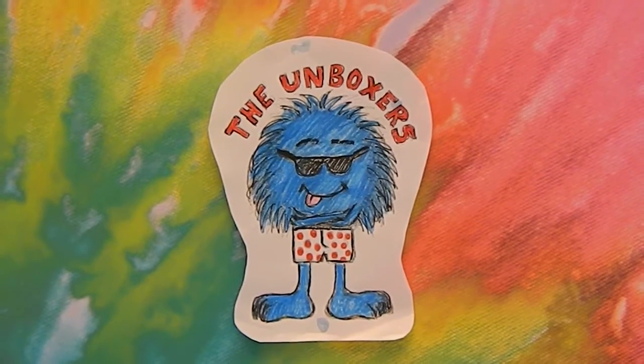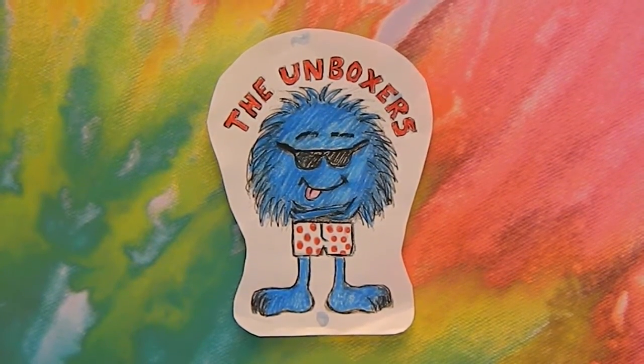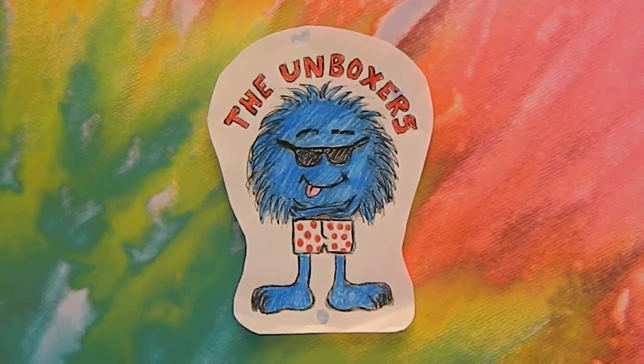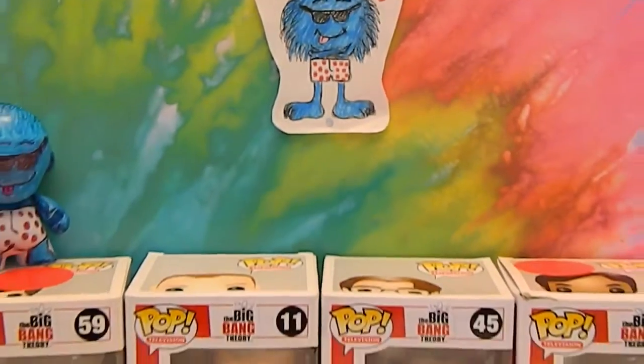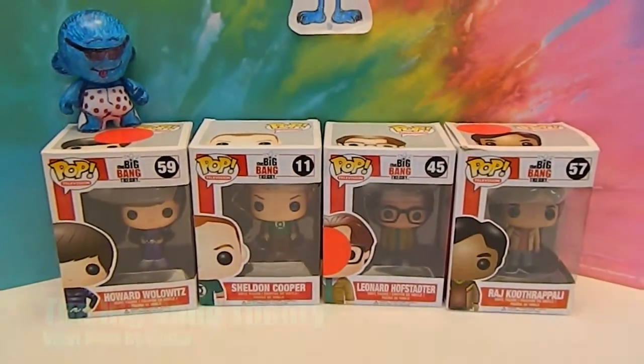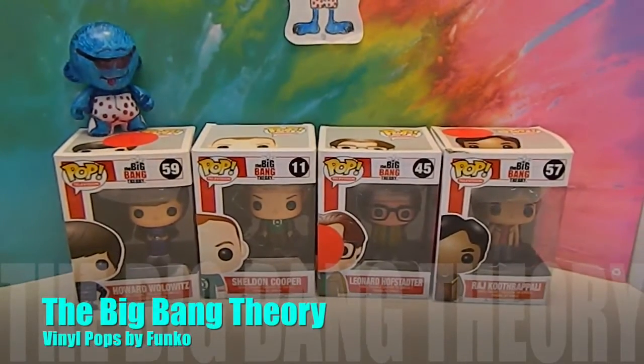Hello and welcome back to the Unboxers. Today we have What's on the Shelf Wednesday episode 16, and it all started with the Big Bang — we have Big Bang Theory pops today.